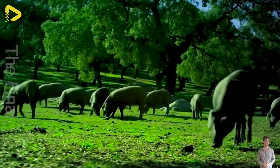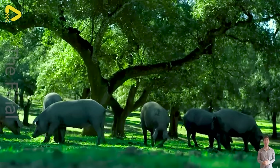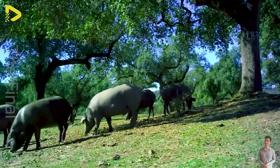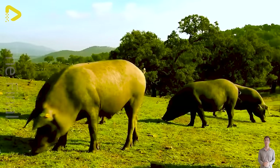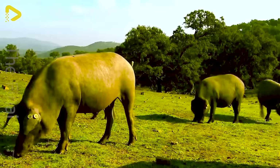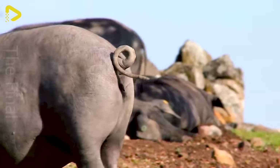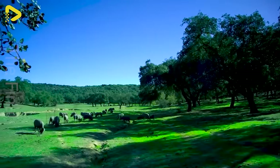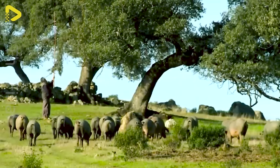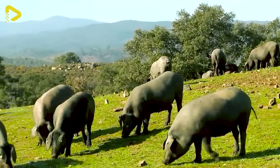While other pig breeds may be confined within expensive barn systems, black pigs benefit from natural environments, creating a unique and striking contrast. In the expansive landscapes of forests and meadows, they not only have ample space to roam, but also experience remarkable freedom and flexibility.